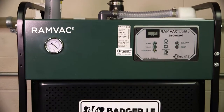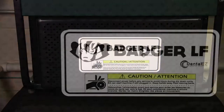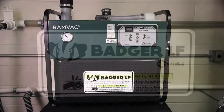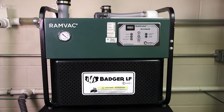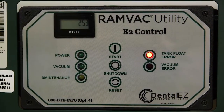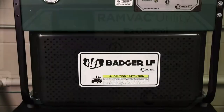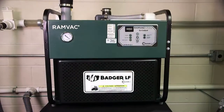The Badger LF is both water-free and lube-free, making it one of the most environmentally friendly dental vacuums available today. The Badger's high efficiency positive displacement pump delivers suction to your high volume evacuators, saliva ejectors, and nitrous oxide scavengers, creating a more consistent flow of air from the operatory no matter how many connections are open.